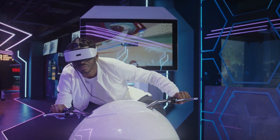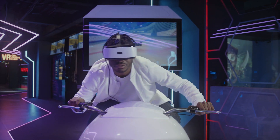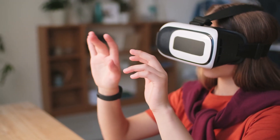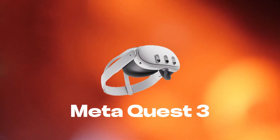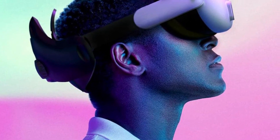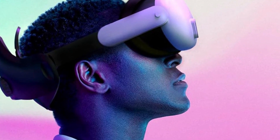Hey everyone, today on our channel we're going to explore the best VR headsets you can get in 2024. Let's take a look at these VR headsets together, packed with the latest technology and most impressive features. With the Touch Plus controllers you'll have unparalleled precision, realistic sensations, and intuitive interactions, allowing you to reach out and touch virtual worlds with ease.